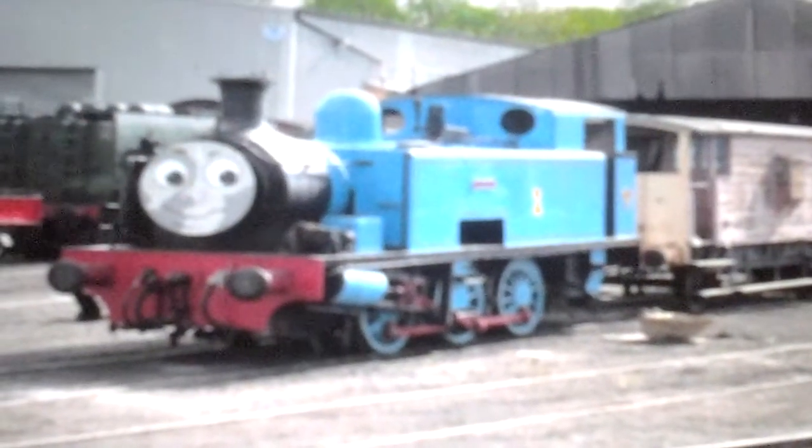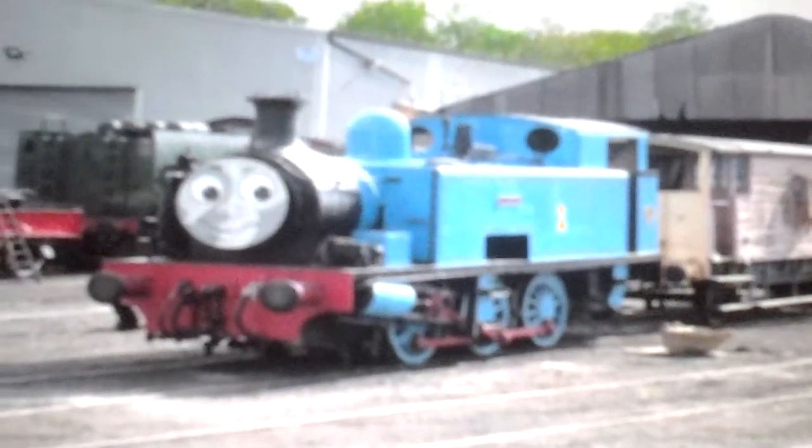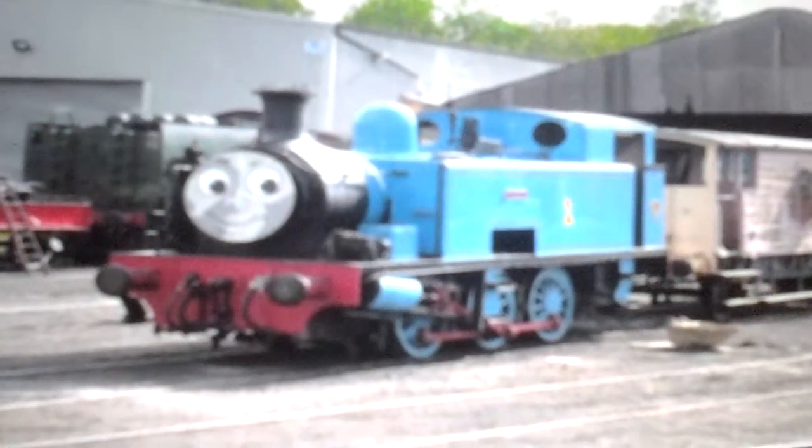At least there's Thomas the Tank to keep the class alive, and to show how successful the E2s were in the past.